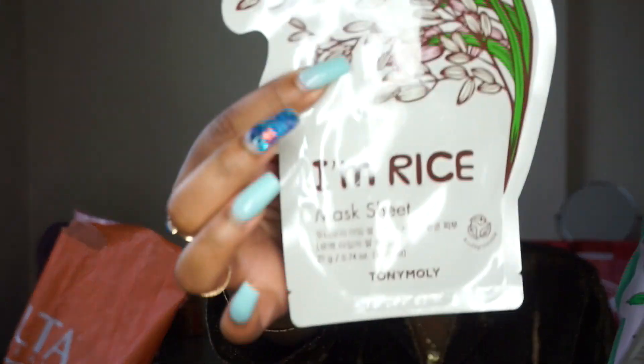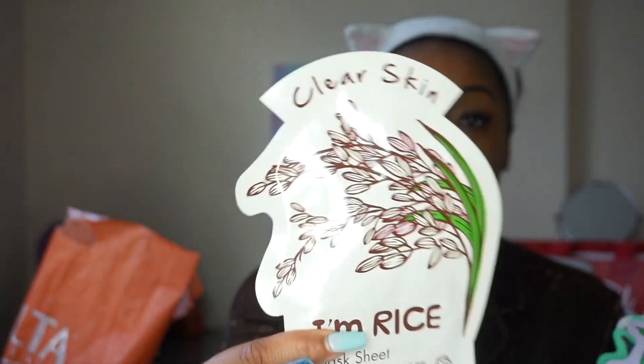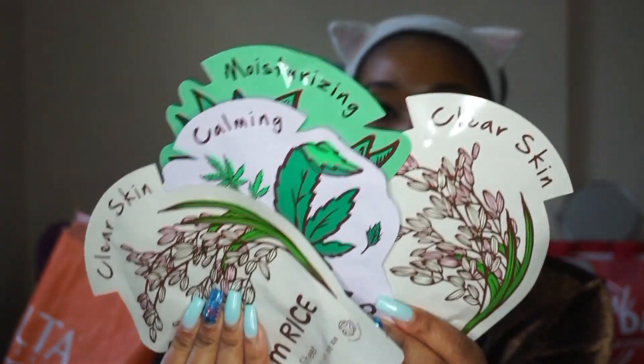Moving on to what I got from Ulta, starting with skincare. I love their face masks. The brand is Tony Moly. I got the I'm Rice Clear Skin mask, the I'm Aloe moisturizing mask, the I'm Hemp calming mask, and another I'm Rice Clear Skin mask — two of those because I feel like it really works wonders for my skin. These were on sale — buy two get two — which is why I have four.